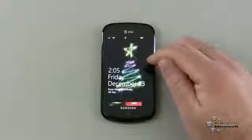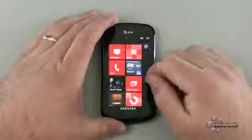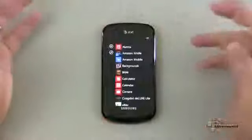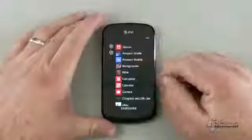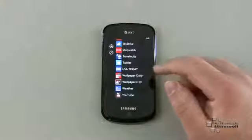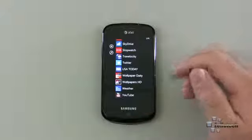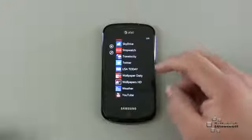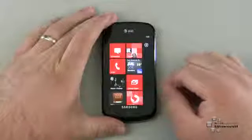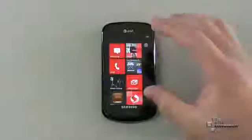A lot of you ask where I get the wallpapers. I get them from two apps I found in the marketplace: Backgrounds or Wallpapers HD. I'm not sure which one this specific wallpaper is from, but either one has great wallpapers. I tend to lean towards Wallpapers HD.